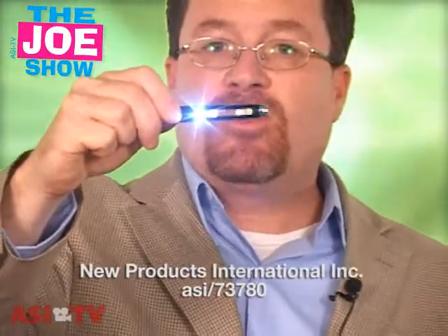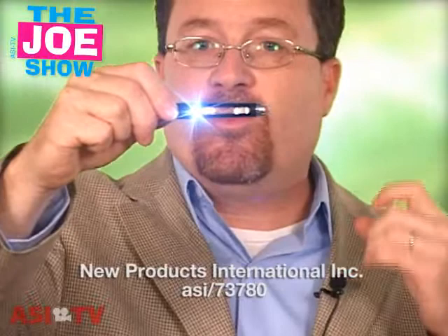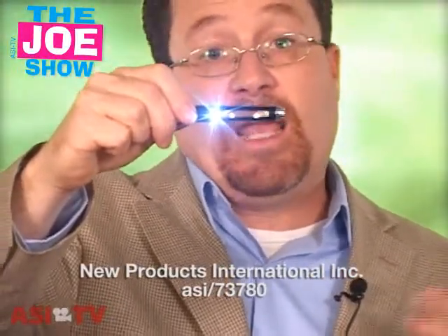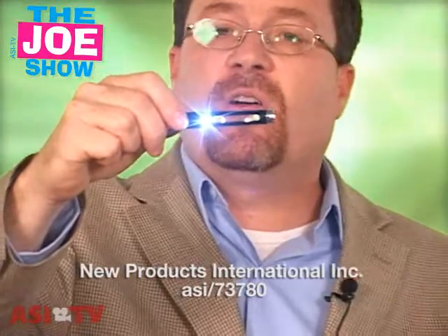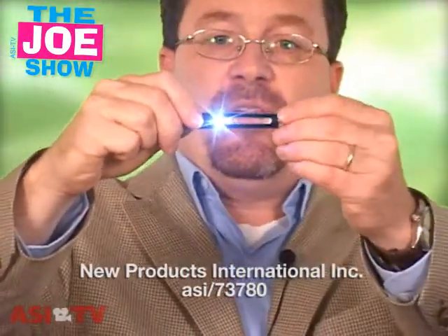This is great for anyone who needs to read small print. Think of medicine bottles — the person who's taking medication needs to know when it expires, how many refills they have, and exactly what that medication is. So this would be good for retirement homes or for any industry that is working with the elderly.